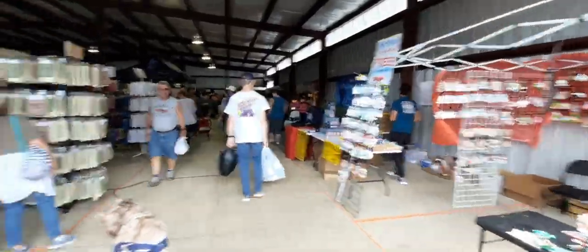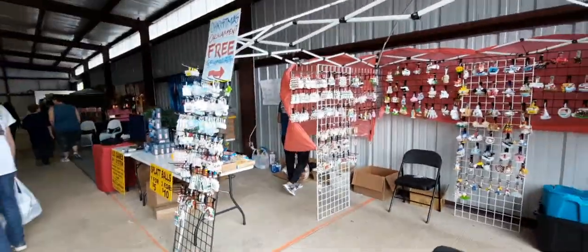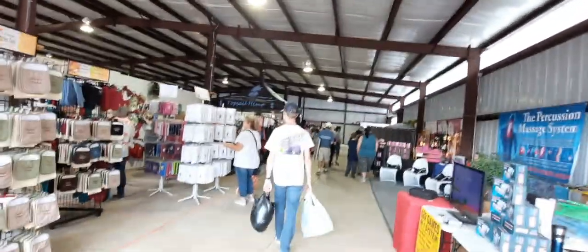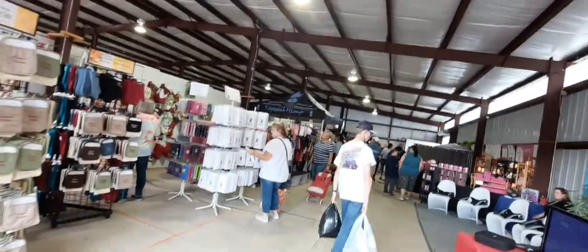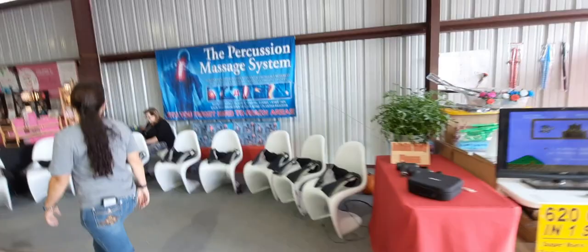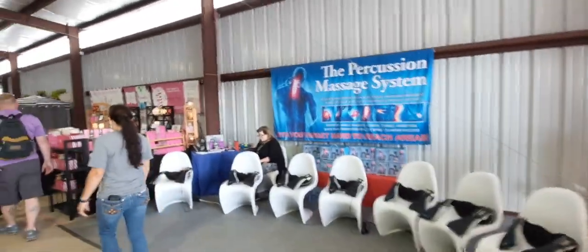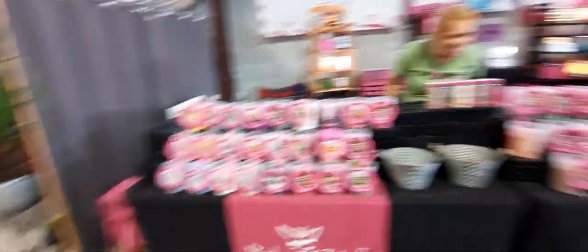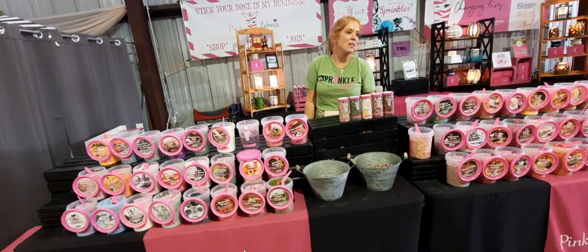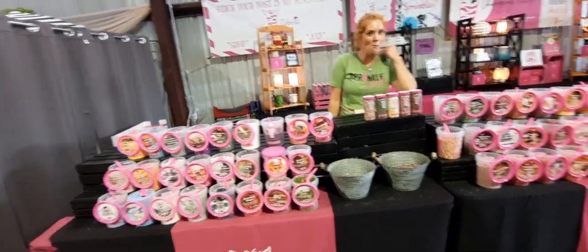Now we're in the third aisle of the barn. He's talking to the guys from Costco telling them we need to get one. They have a percussion massage thing going on over here. Pink Zebra Independent - candle wax. Smells good right here.